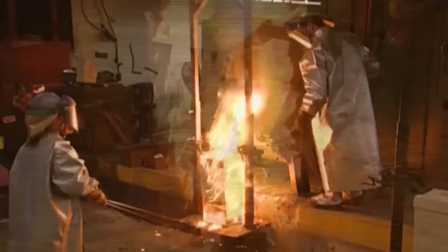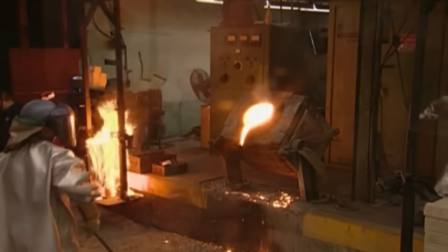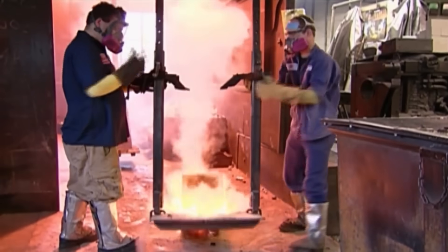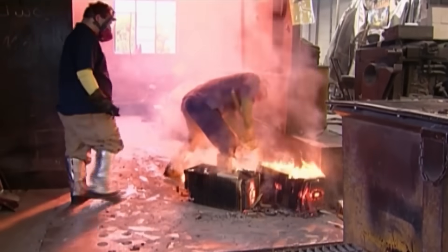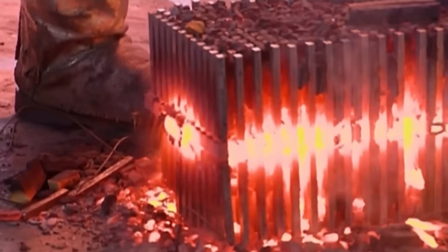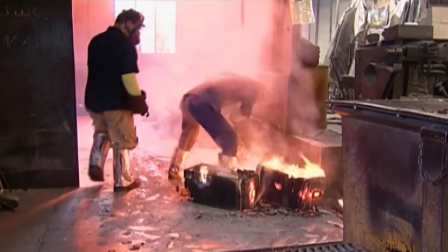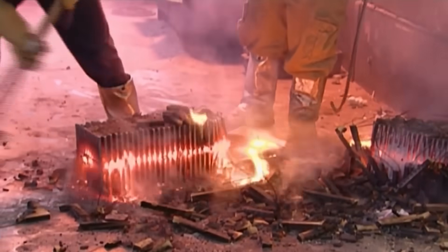Following the casting process, the magnet undergoes a controlled cooling and solidification phase. For this purpose, the molds are slid into another part of the foundry and knocked to the floor. The molds are cooled down by bursting them open with a sledgehammer, allowing air to penetrate the molds and bring the heat down. This step is essential for establishing the microstructure of the alloy, which directly influences its magnetic characteristics.